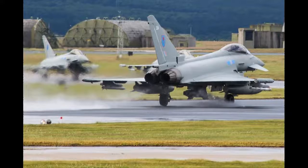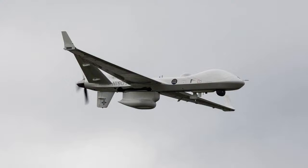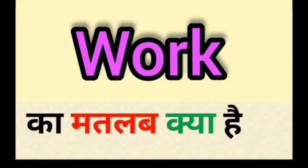No. 5 Force Protection Wing provides operational planning, command and control to two RAF Regiment Field Squadrons attached to the wing: No. 51 Squadron RAF Regiment and No. 2622 Squadron, whose purpose is to protect RAF bases at home and abroad from ground attack.